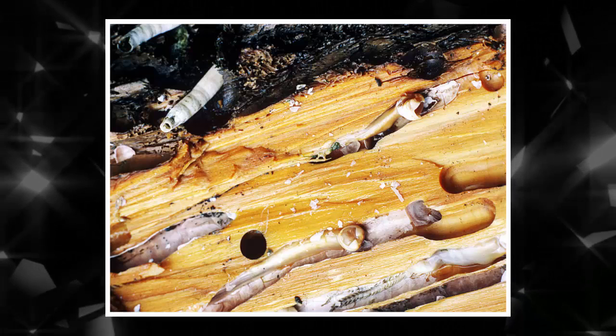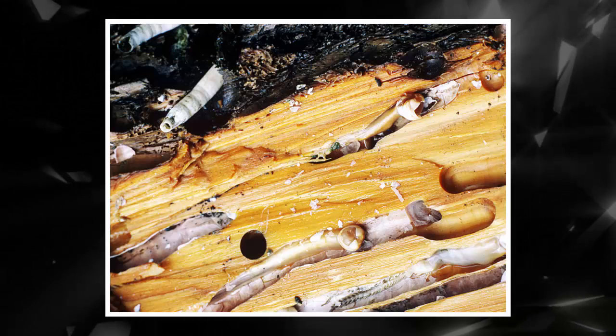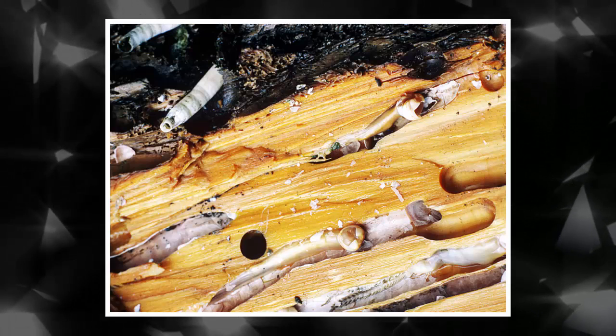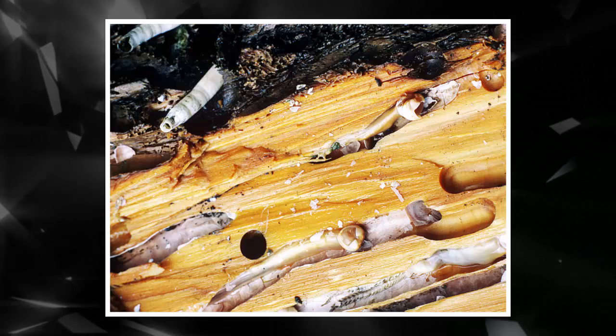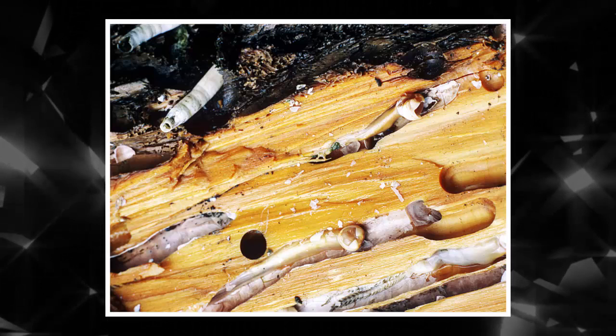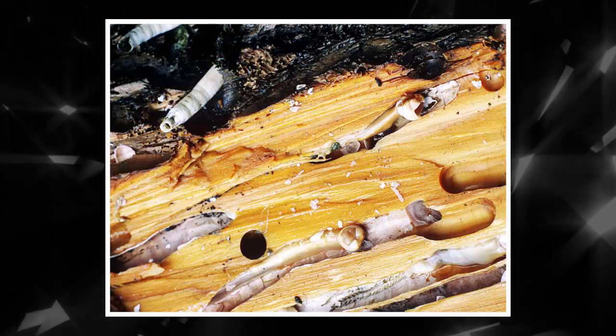How about filter feeding, then? Perhaps the giant shipworm is using those exposed siphons to pluck plankton out of the water. But we don't think that's a major part of their nutrition, says microbiologist Margo Haygood, a co-author of the paper, since almost the entire body is filled with this big gill and all their digestive organs are very reduced.